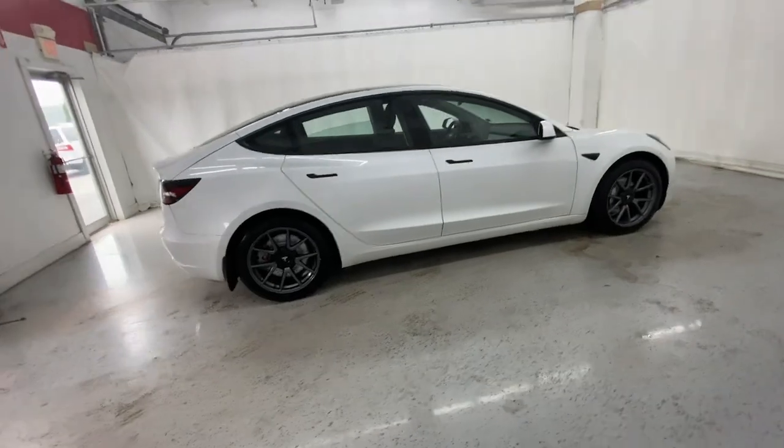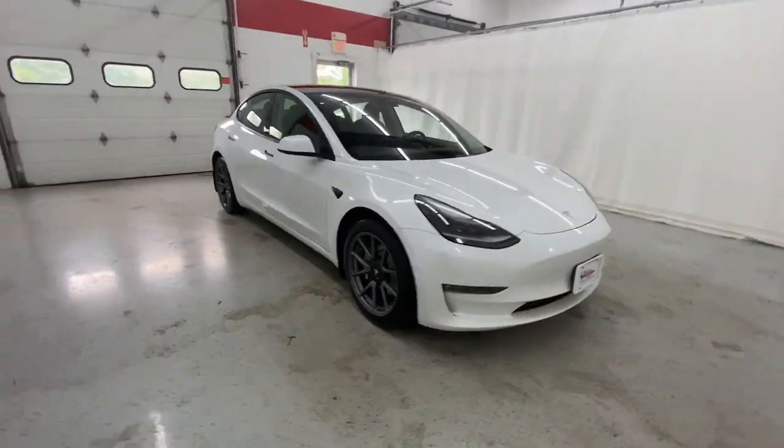Drive boldly into a brighter future in this remarkable Model 3. Come in for a road test.